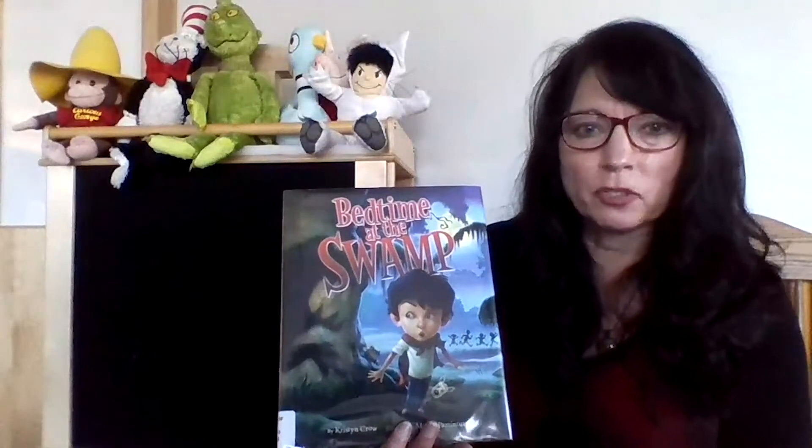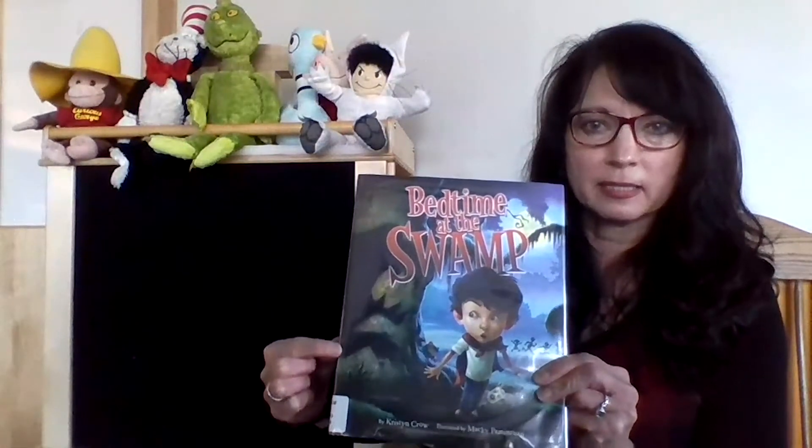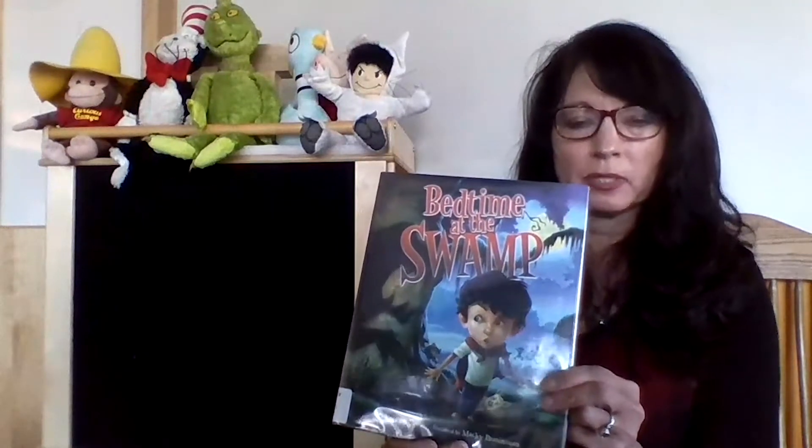It's got an interesting picture on the cover. Look at that — I wonder what that is. It might have something to do with what this book is about. What I'm going to do is put some letters up on the board that will spell out something that will tell us what this story is about.